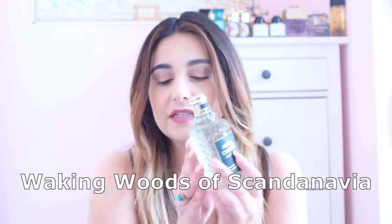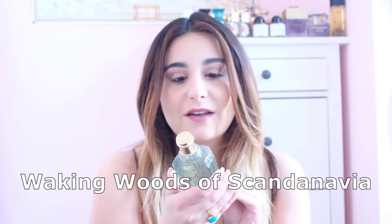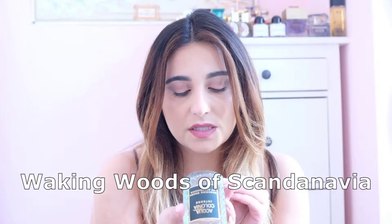The next collection is something like the 'wandering collection' — fragrances themed around different places, as Eau de Cologne Intensas. I was always really intrigued by this collection and I have four out of five. As is the way, my least favorite is the one I happened to find in the larger bottle. This is 'Waking Woods of Scandinavia' — they come in these textured bottles, which I really love, and this is the larger 170ml.